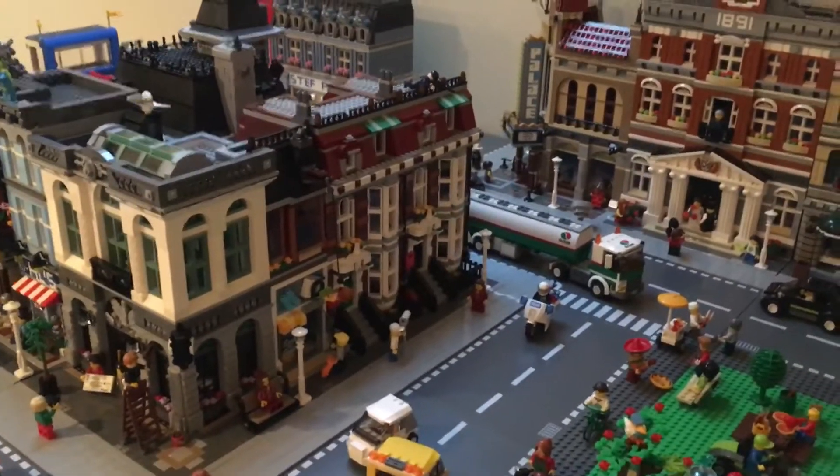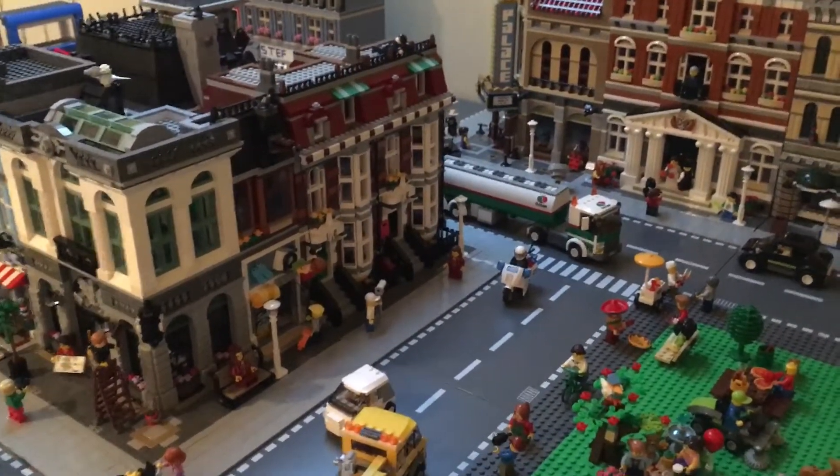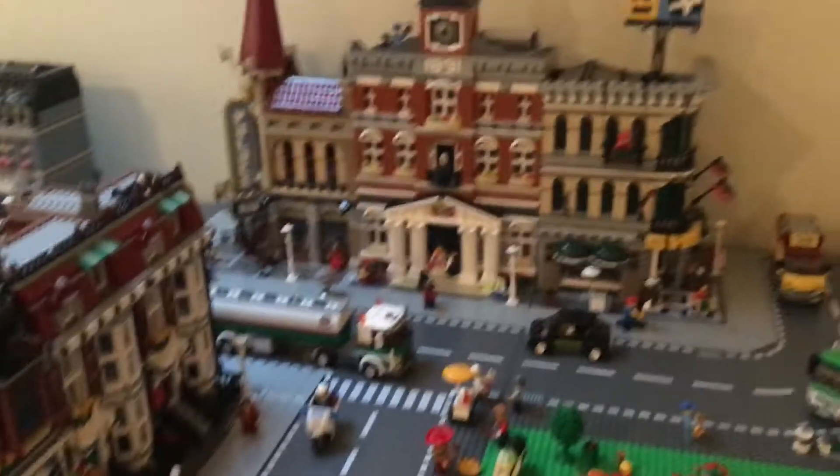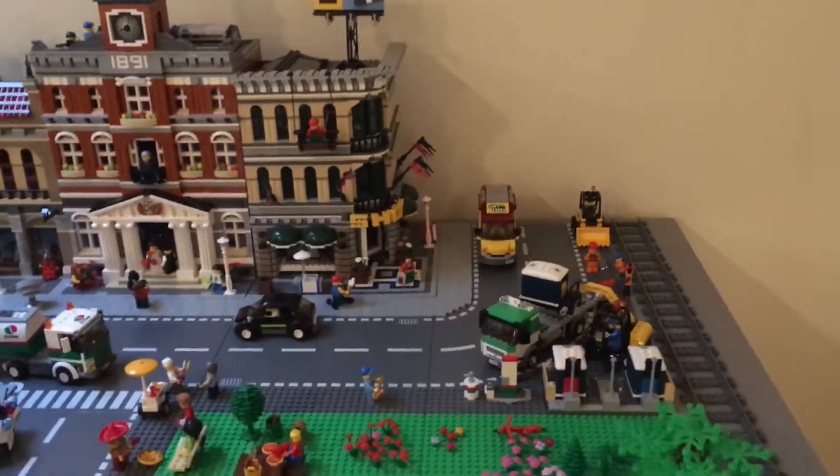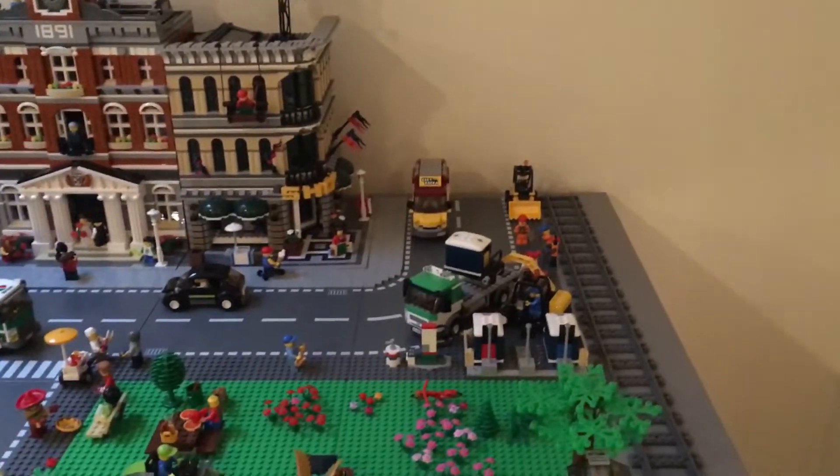You can see right there we have Modded Brick and Hoosier Brick's flats, Town Hall, these three modulars right there, the pizza van back in the corner, and some construction guys back there.